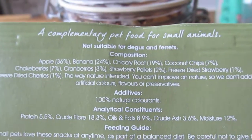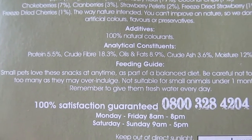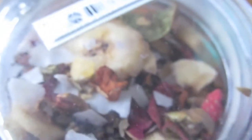Chokeberries, strawberry pellets, dried freeze strawberries, dried freeze cherries. So this hasn't got any artificial flavourings or preservatives, which is great because it's super healthy. Although dried fruit generally does have a higher sugar content, it's great for a nice little treat for your small animals. It just looks like this and it's really great — Dobby loves it.